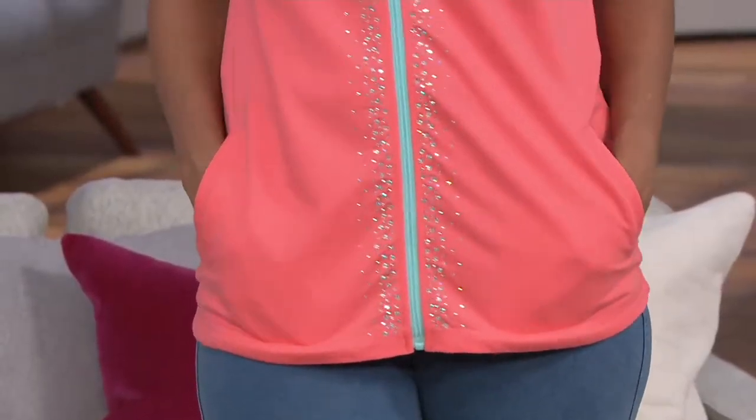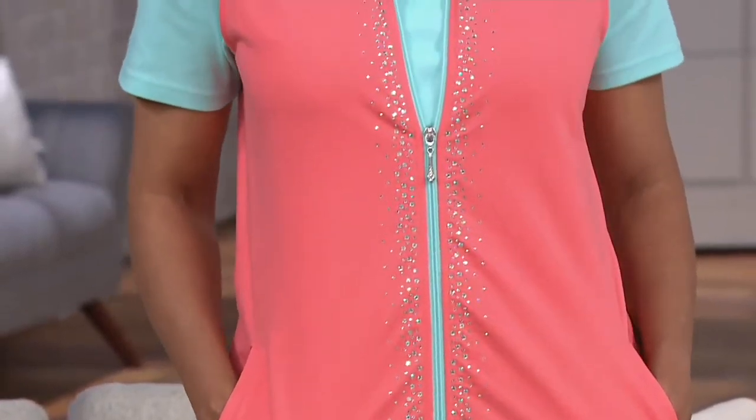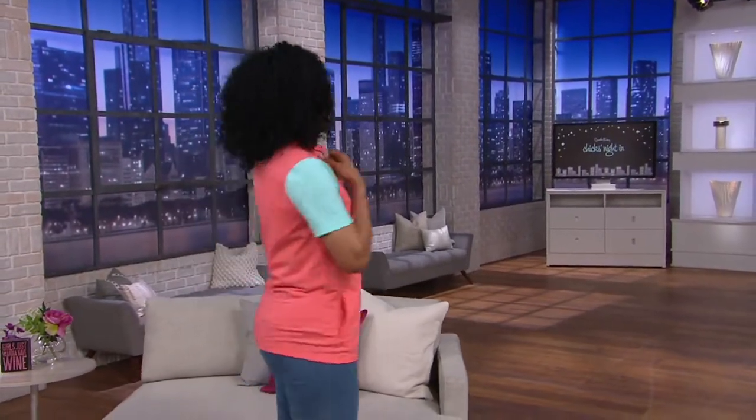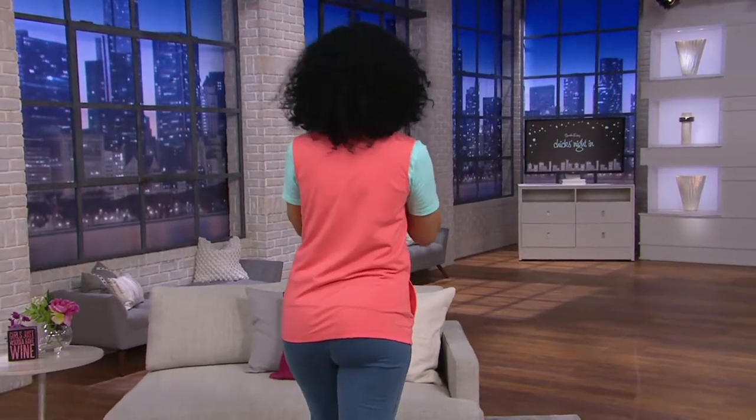Look at how Donna is glowing in this color — the Melon and the Light Aqua. Very bright and gorgeous! Best friends interrupt all the time — it's called finishing each other's sentences. I love you so much.